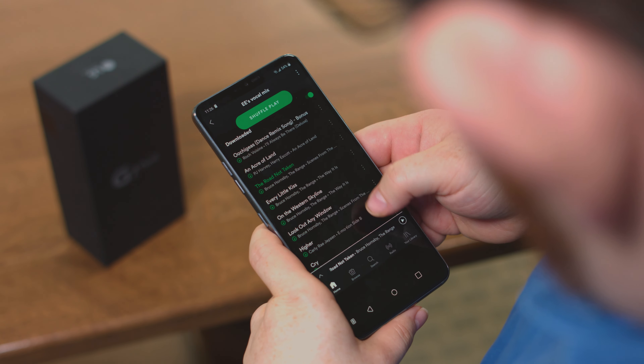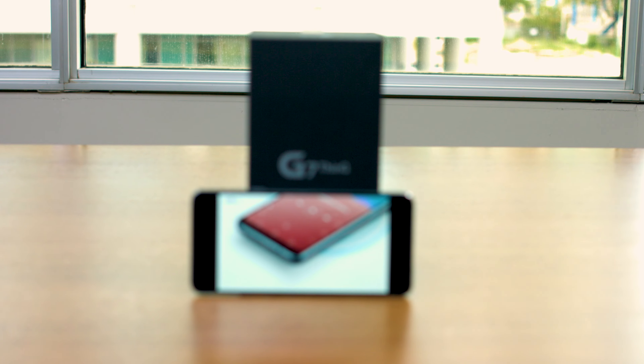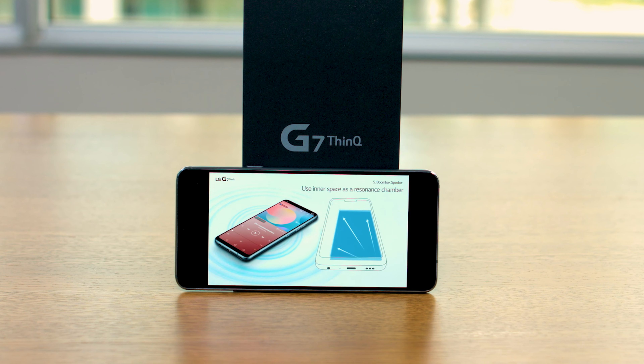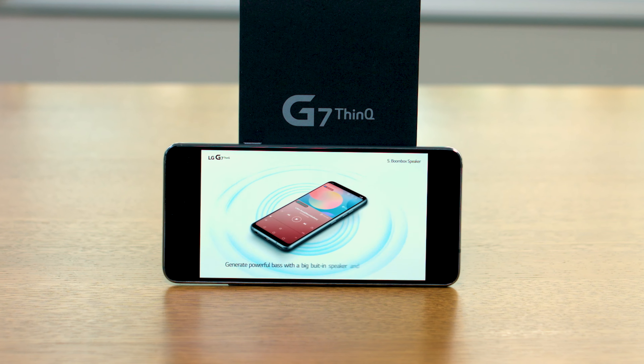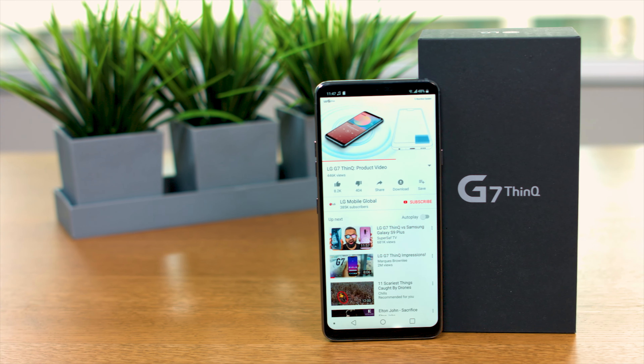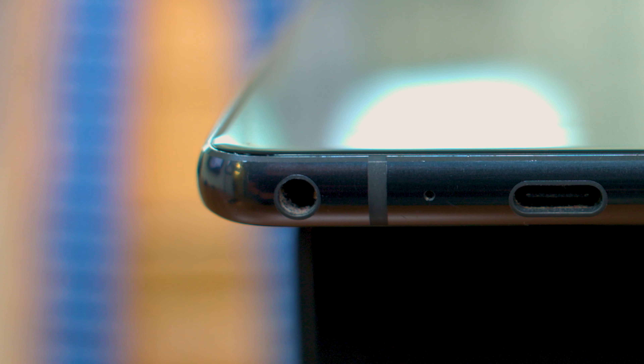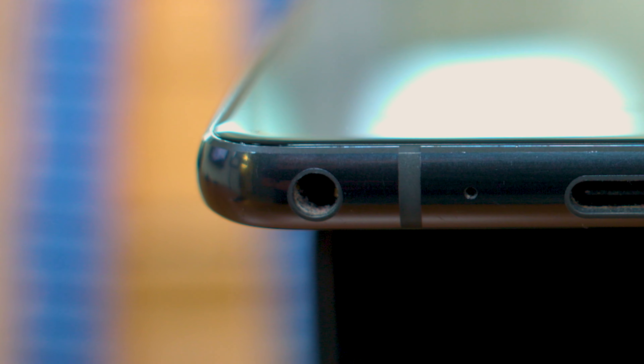I'm not an audiophile, but the G7 is easy to hear, though I didn't notice any difference between its sound and the sound piped through any phone with a single speaker. I had noticed a difference when listening to the Galaxy S9's stereo speakers. That said, the G7 does have a headphone jack, and as someone firmly against Apple and Google phasing it out, I applaud LG for bucking the trend.